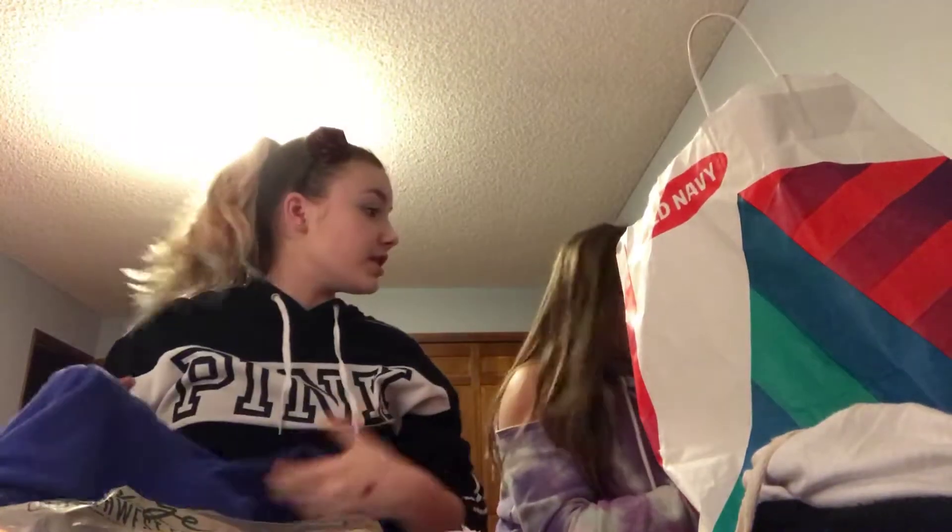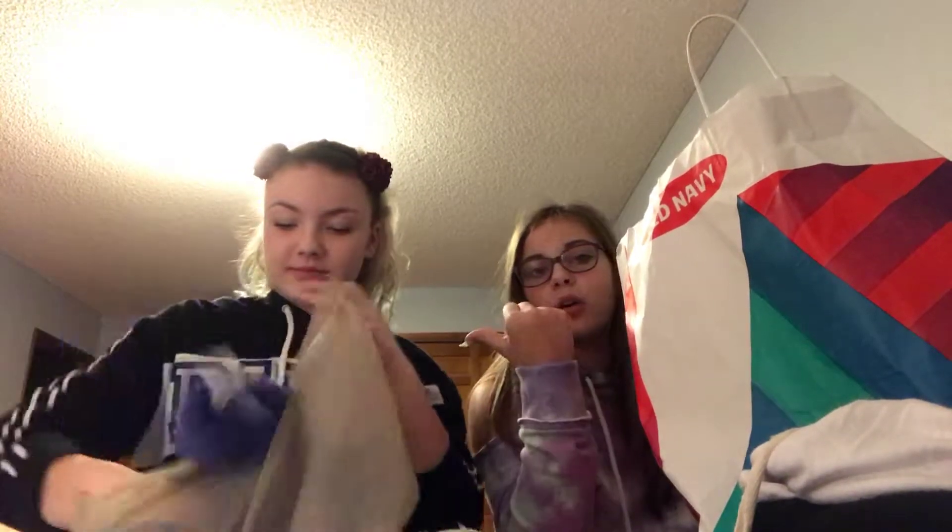This is so pretty. And it's so soft, guys. I wish they had feel-a-vision — like, feel-a-vision. It's really soft. It's from Pink — it's her first Pink item. I've judged it. She's following my shirt. It's cute. Get over it, people.